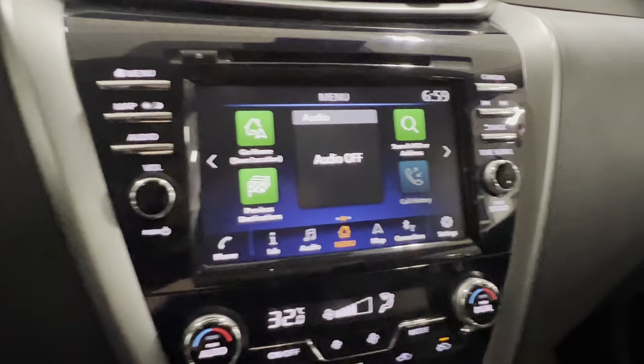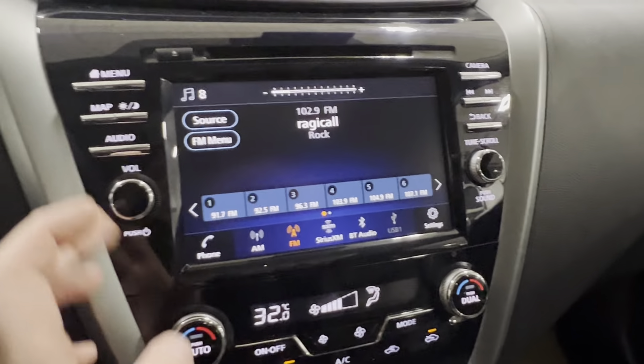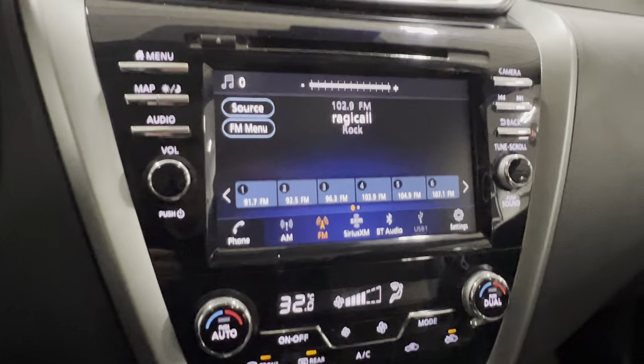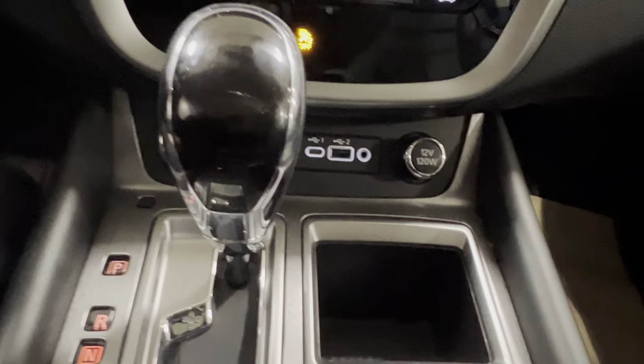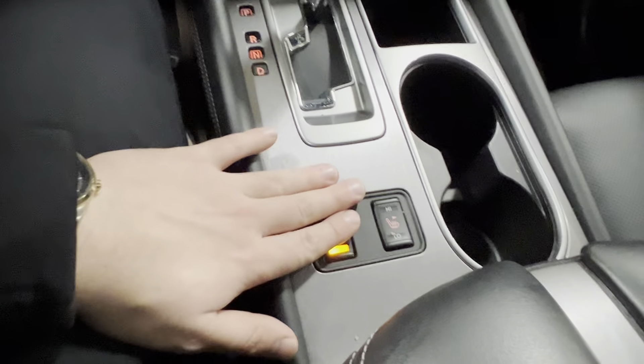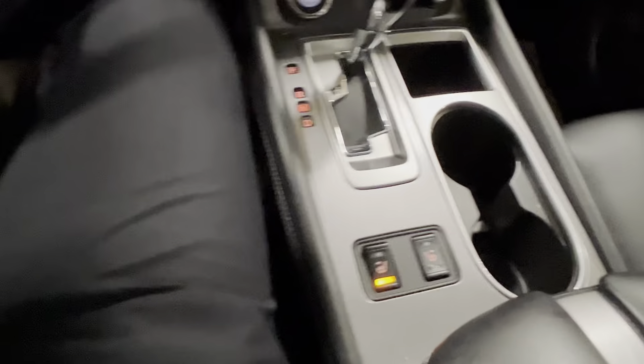Now you've got tons of different features. You've got your Bluetooth, your AM, FM, Sirius Radio, as well as Apple and Android CarPlay, where you plug in here with a USB-C or a USB. You've got heated seats in the front here as well.